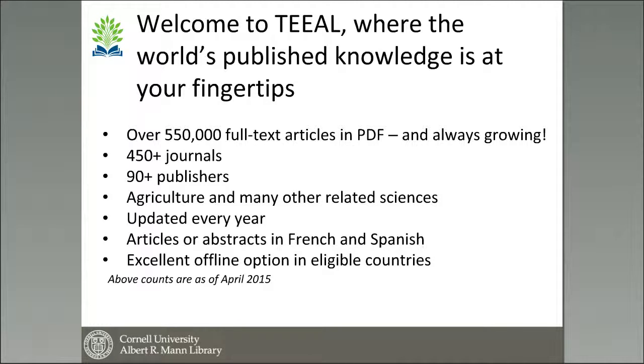We are just about to release in March our updated version of TEAL. If you're already a subscriber, the update with the 2015 materials will be available in March, and our new base set will be 1993 through 2015. We'll have over 550,000 articles — all in PDF — from 450 journals, and over 90 publishers participate in TEAL. It covers agriculture and many other related sciences, and we update it annually.